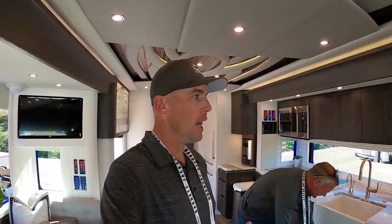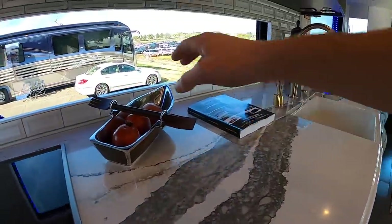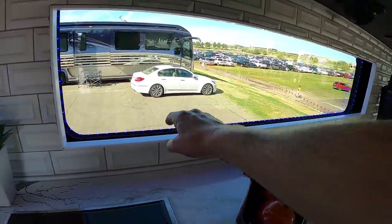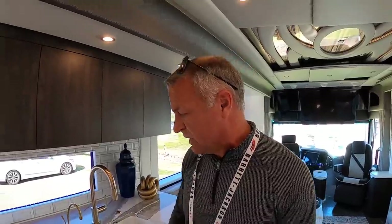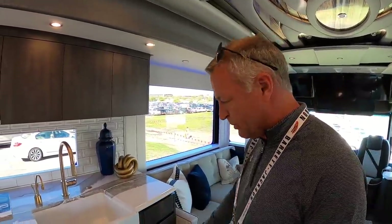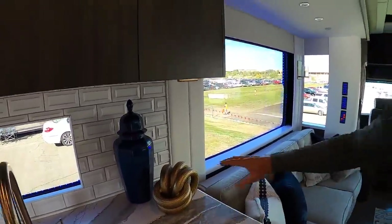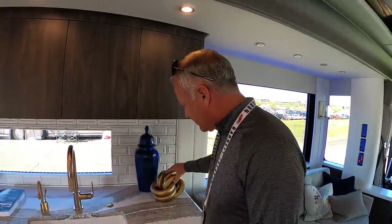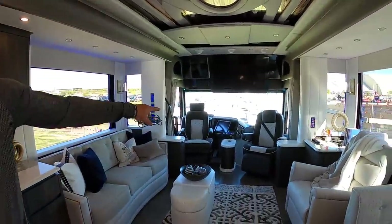I'm 6'2" and these Newell Coaches have more headroom than any other coach. I love this kitchen countertop — it's very long. You've got beautiful lighting around all of the windows, and those are RGB so you can change the color of your choice. We fabricate and cut these in our plant in Miami, Oklahoma — we build the cabinets, we do everything from the ground up. These decor pieces are held in place with clips and glue while driving, so everything stays just as it is.